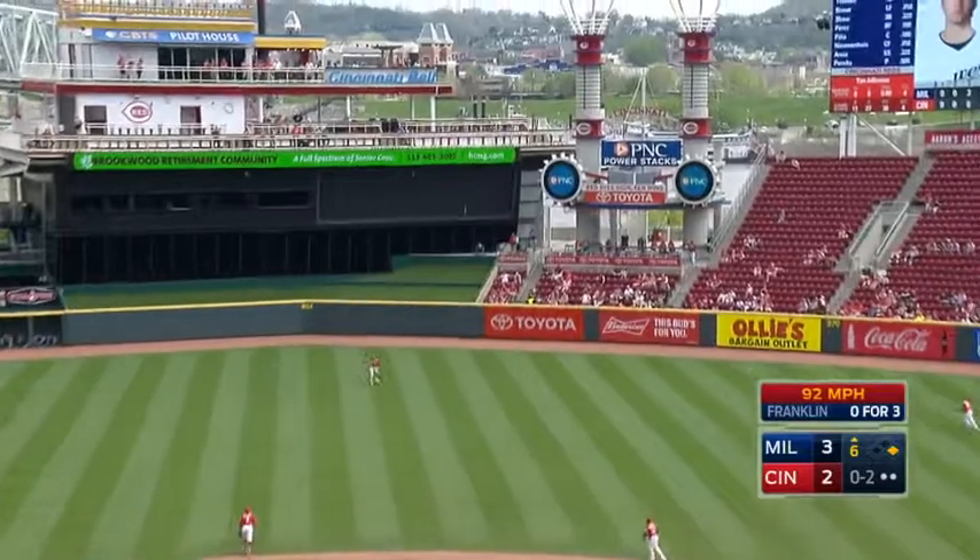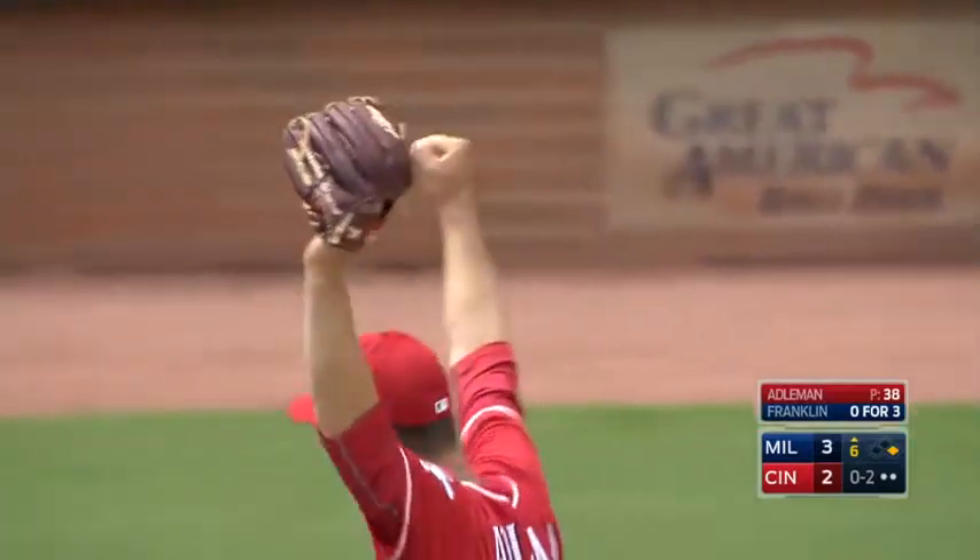Obviously, it would swing dramatically the other way if we have extra innings. This ball is launched to center field, and look at Billy Hamilton. Adelman can't believe it. The fans at center can't believe it. I don't know if Billy can believe it.